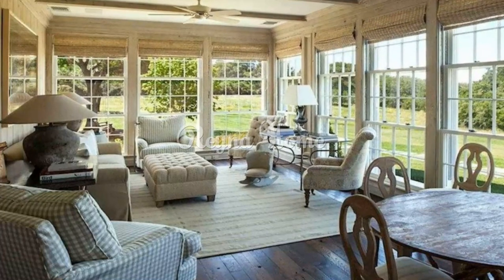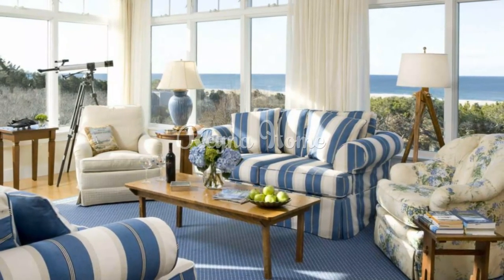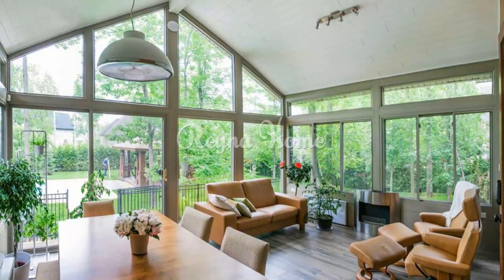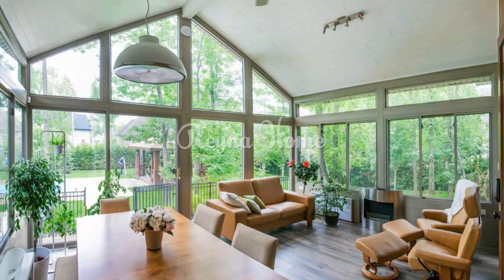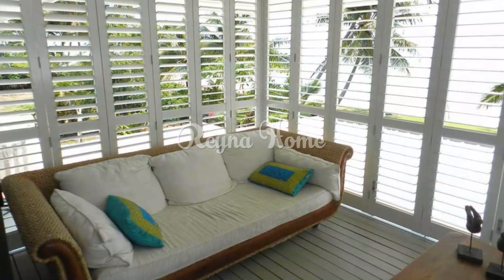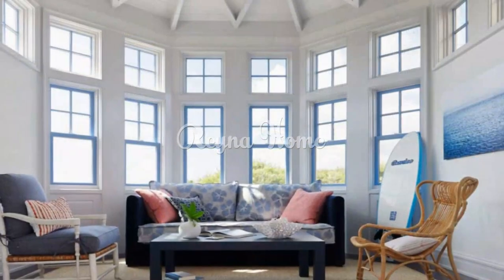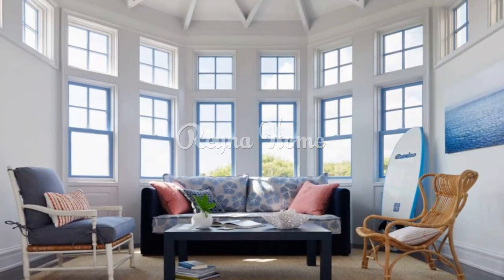Here are a few more coastal and beach sunroom design ideas. For flooring, it is important to select a material that is both durable and water resistant. Wood flooring is popular for coastal sunrooms, but choose a type that is naturally rot resistant, such as teak or cedar. You can also use tile or stone flooring, which are both durable and easy to clean, making them a good choice for high traffic areas.